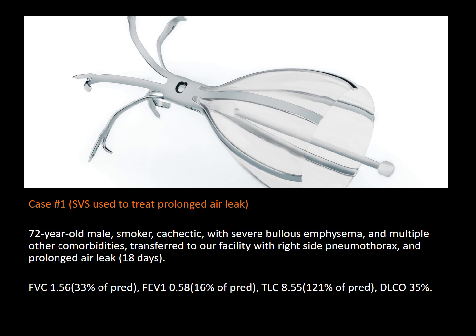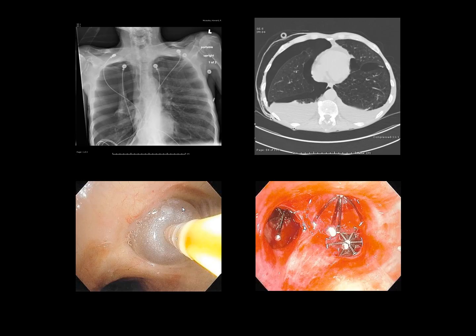In the next few slides, we will review the clinical applications of the Spiration Valve System through two case scenarios. The first case is about a 72-year-old male, active smoker, with severe bullous emphysema, pulmonary cachexia, and multiple other comorbidities. He was transferred to our facility with a right-side pneumothorax, a small-bore chest tube in place, with a persistent air leak of almost three weeks duration. The patient had failed chest tube management, and he was obviously not a surgical candidate.